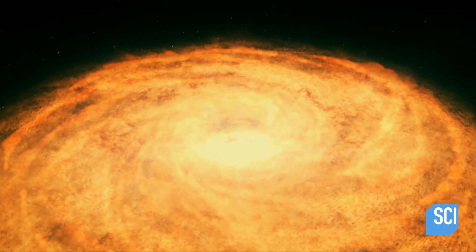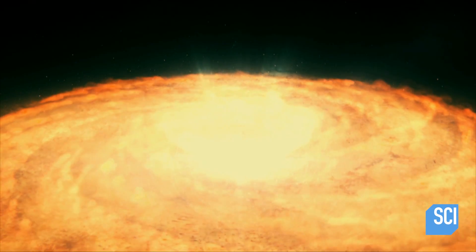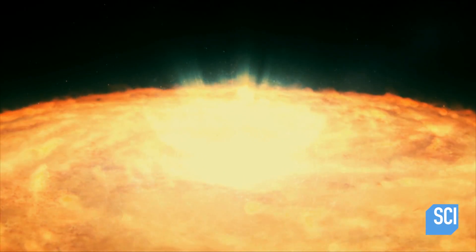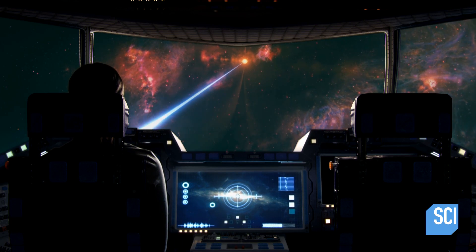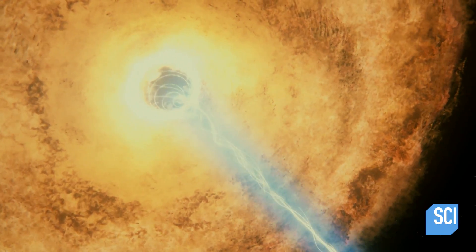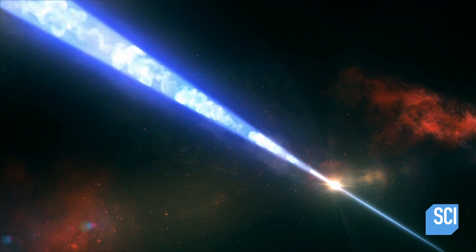Scientists think that the intense energy of the accretion disk is the source of the jets. The hot swirling gas and dust produces powerful magnetic fields. As the disk spins, it twists up the magnetic fields at the poles of the black hole. Energy builds. Finally, the magnetic fields can't contain the energy any longer — they snap and blast the jets out into the galaxy. It's like the universe's biggest fireworks display: two jets streaking out of M87 star's poles, one shooting away into the distance, the other racing past our ship.